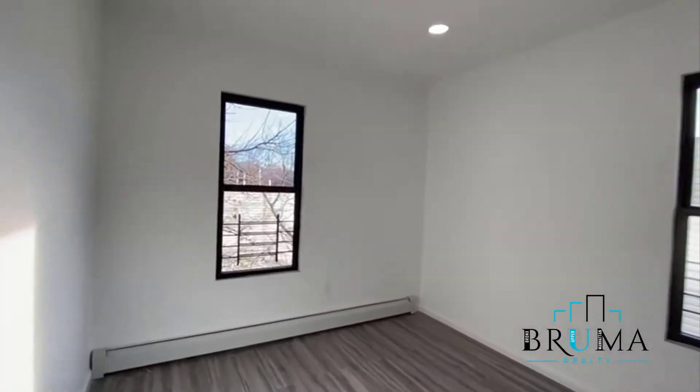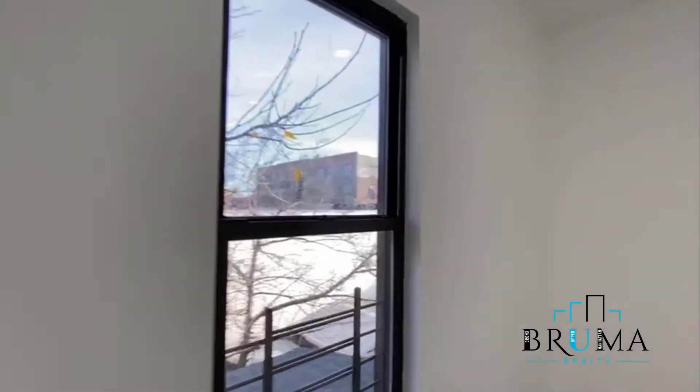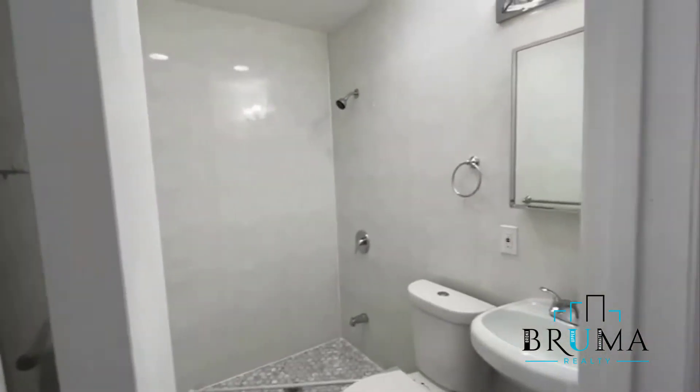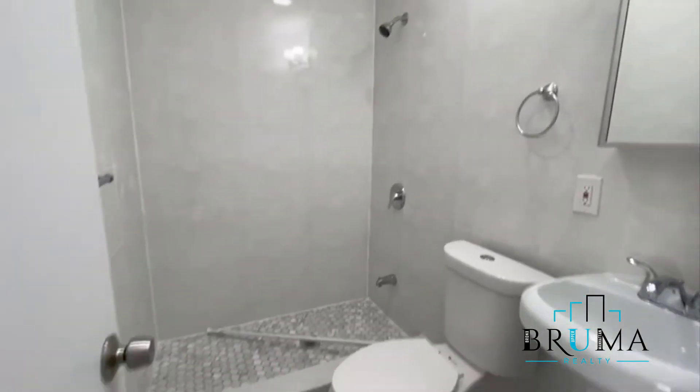Bedroom number two — this would be the master. King size fits in here. You have good light in all the rooms throughout the apartment. Beautiful flooring. This is an ensuite bathroom — full bathroom with a stand-up shower. And a closet.